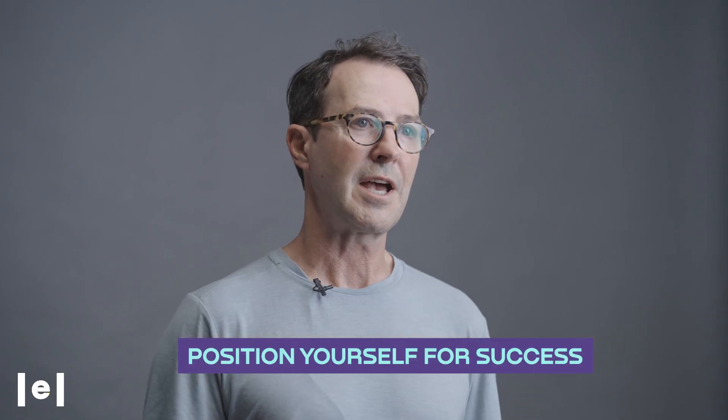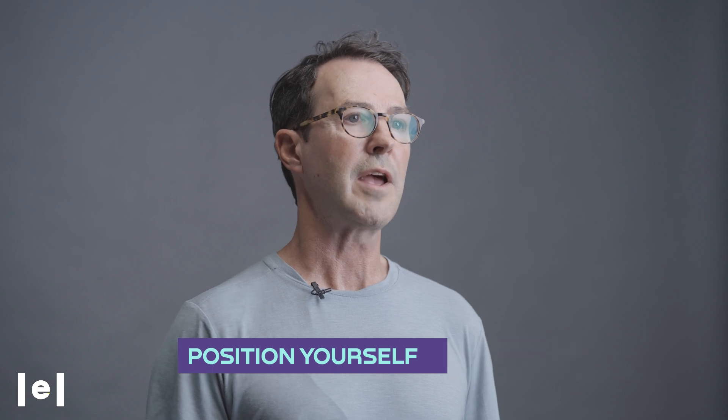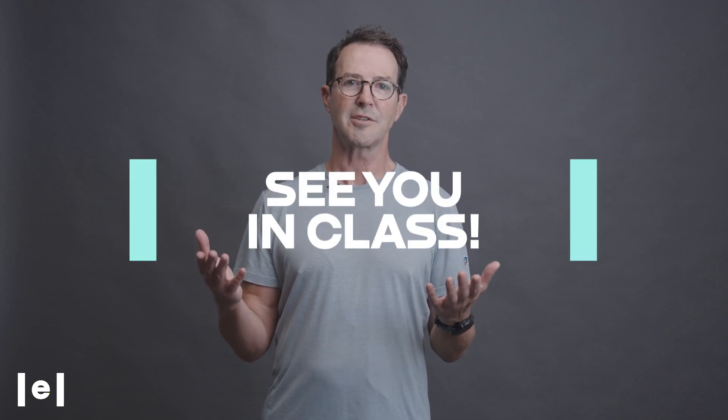Position yourself for success and join us as we embark into the exciting world of AI solutions architecture. I'm incredibly excited to be teaching this course. See you in class.